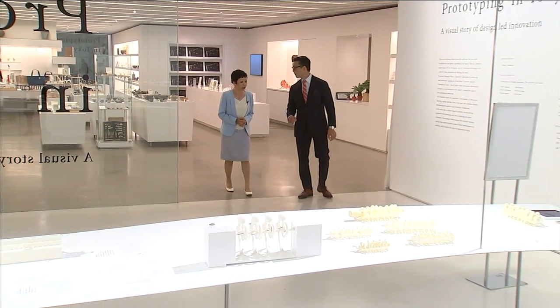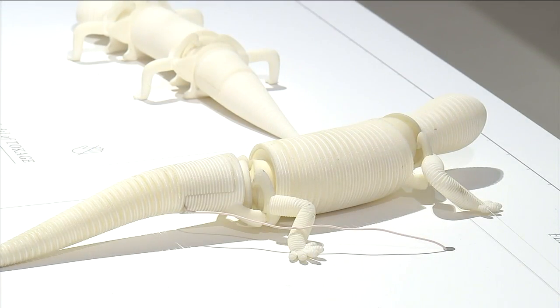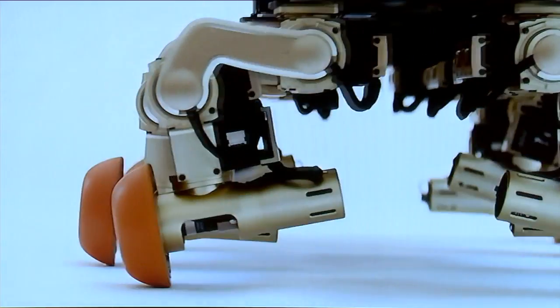I discovered the Japanese developed 3D printing, and you'll see how this technology is melding with their love of robots — a glimpse into our future.